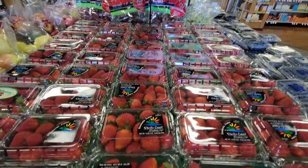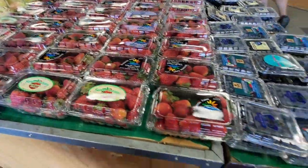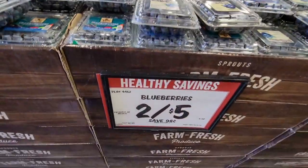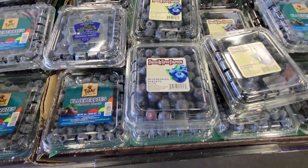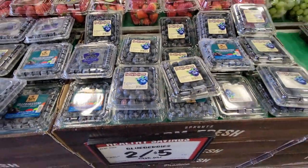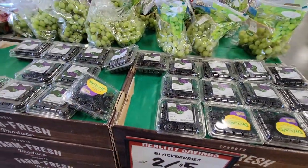As soon as you walk in, two for $5 — you've got your strawberries. This is my first Sprouts video. It's not the first time being at Sprouts, but I haven't been here in over a year. You've got blueberries for two for five, strawberries, and the blackberries two for five. We're going to see a lot of similarities between Sprouts and Whole Foods, and we're going to do a little bit of comparison too.